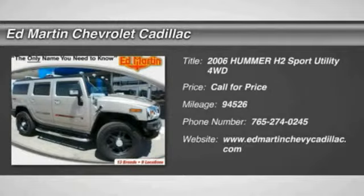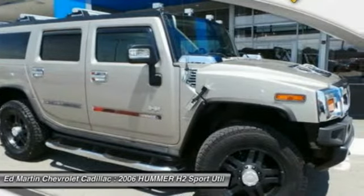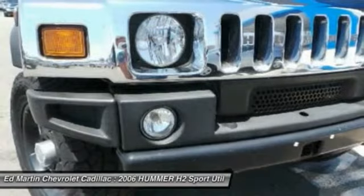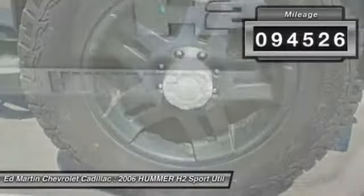The 2006 Hummer H2 — performance optimizing engine technologies such as variable valve timing and 6-speed wide gear ratios, including all overdrive gear, enable the performance. This vehicle has less than 95,000 miles.